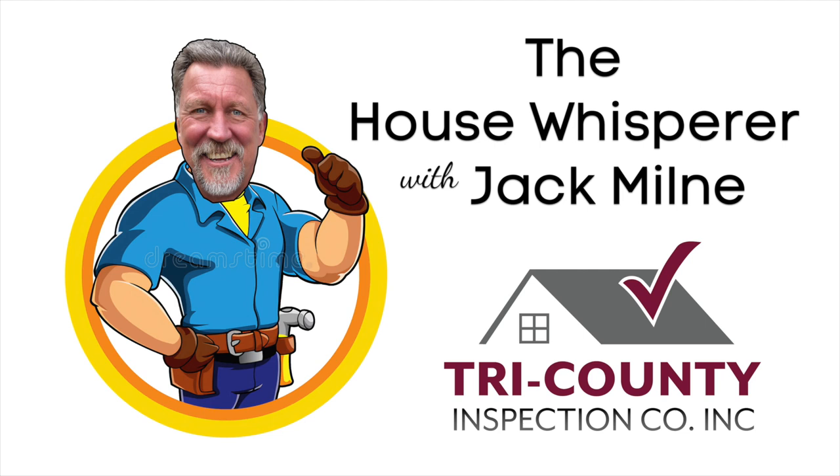Before we kick in, I do want to thank my sponsors. Burrow Exterminating — reach out to Rob Bruno, a third-generation wood-destroying insect inspection company, but they also do radon testing as well. Give them a call at 610-586-5640. Their website is burrowexterminating.com.